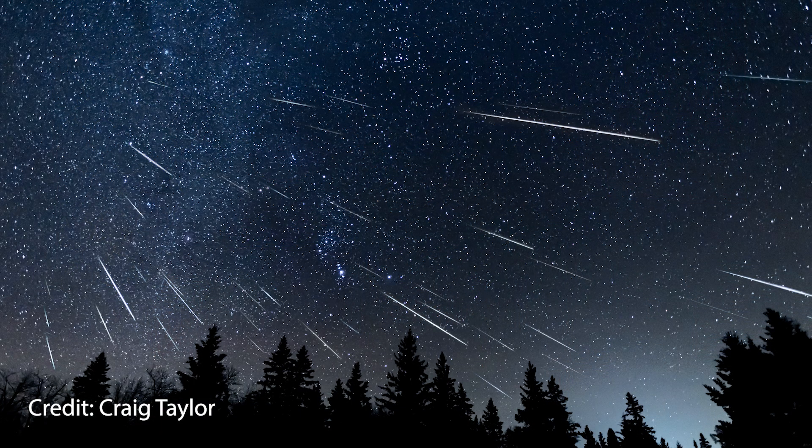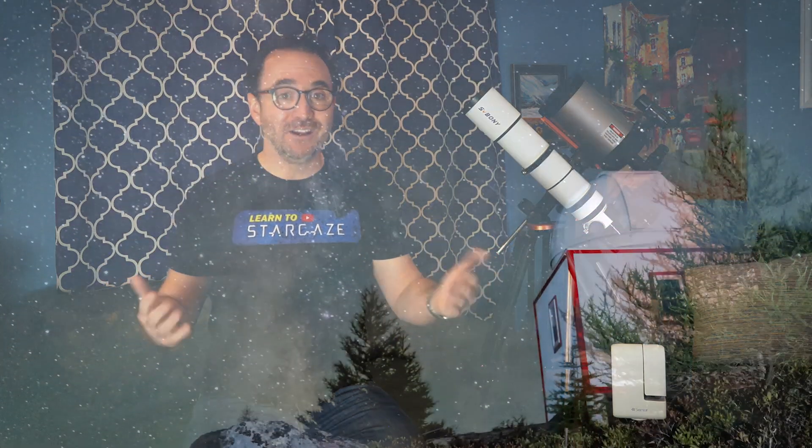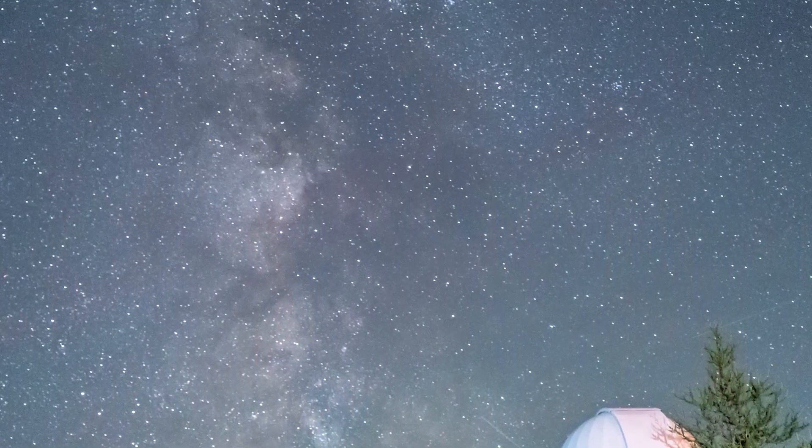This applies to meteor showers as well — leave the telescope at home and simply bring a chair and a warm blanket. The same applies if you simply want to see the Milky Way, which you'd be surprised how few people have actually seen. For that, you just need a dark, moonless night away from city lights.